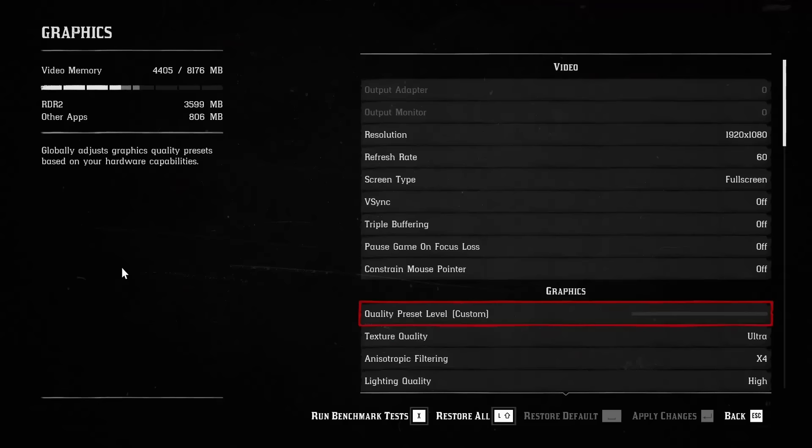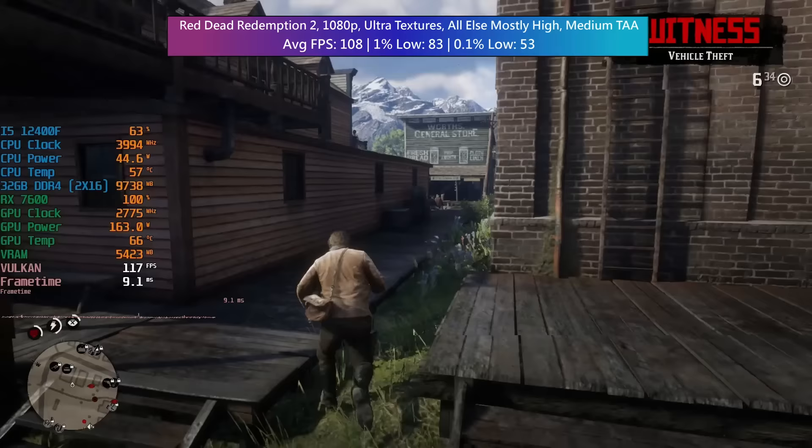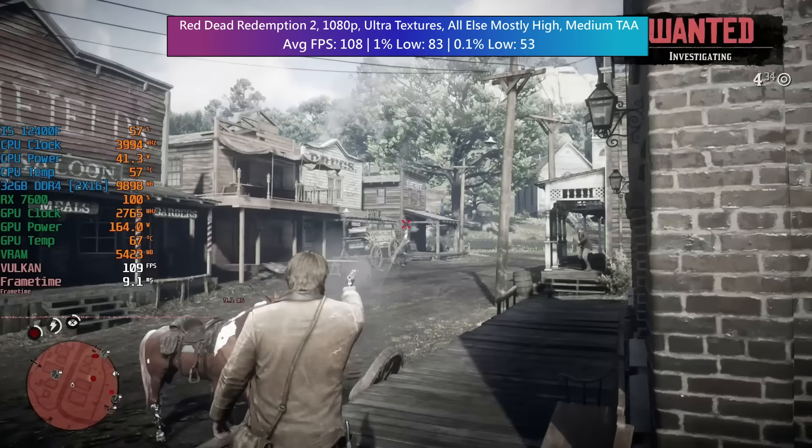Red Dead Redemption 2 next — 1080p with ultra textures; everything else mostly set to high. 83 and 53 were the percentile lows, and I think this was a pretty respectable result considering the settings. The game looks fantastic with these visual quality settings too.